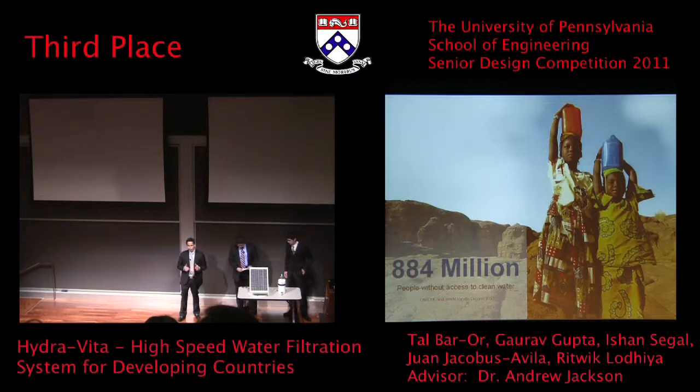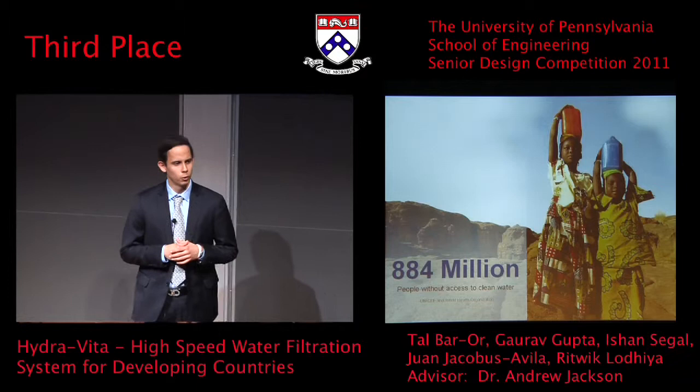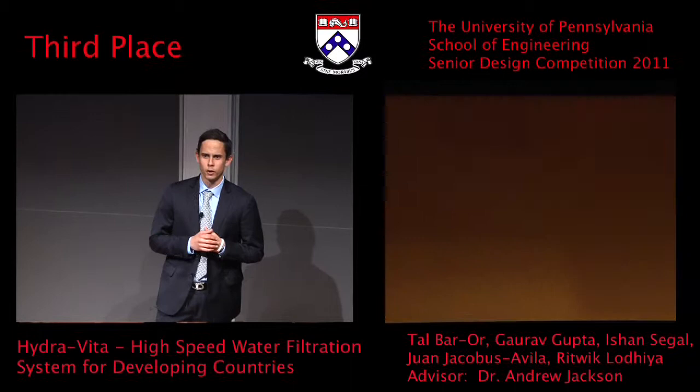The world is currently facing a major water crisis. There are more than 884 million people around the planet that lack access to clean water. As a result, more than 1.8 million people die each year due to waterborne illnesses.